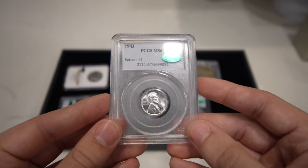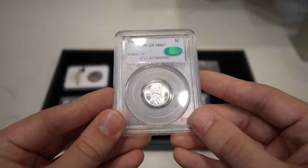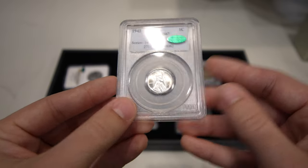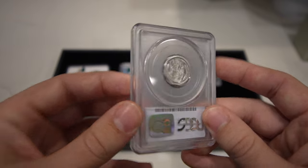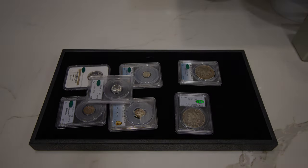Up next is a 1943 Steel cent graded Mint State 67, CAC approved. Flashy coin, mostly problem free — almost as nice as they come. There are definitely a few 68s out there, but for the money, 67s are really great.